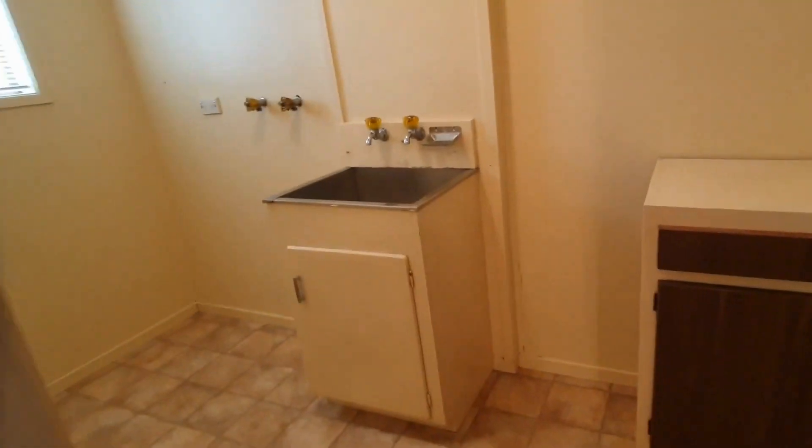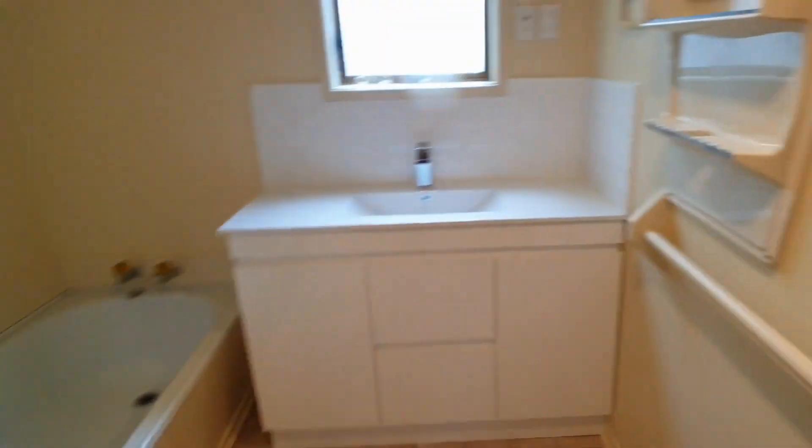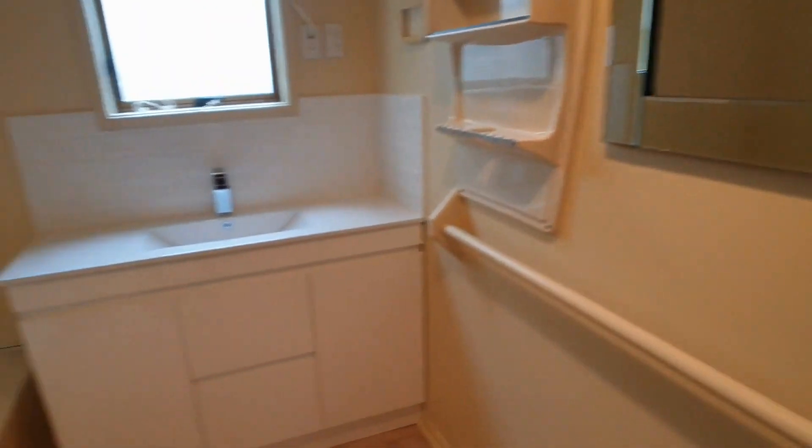In this cupboard here is the hot water cupboard and linen area. There's a big, very good sized laundry, plus a separate toilet. The bathroom has a shower, bath, and a new vanity has been fitted, so it's all looking very nice.